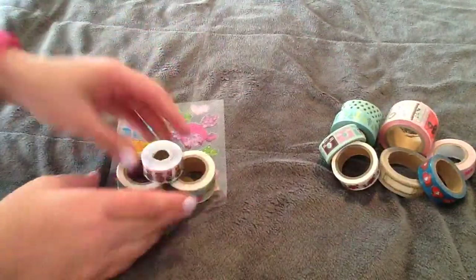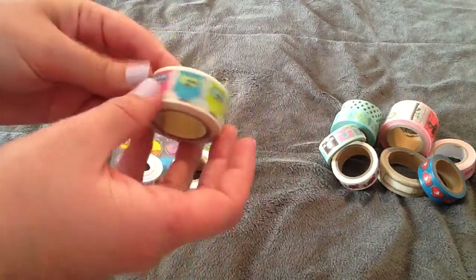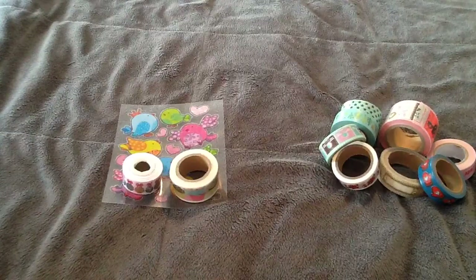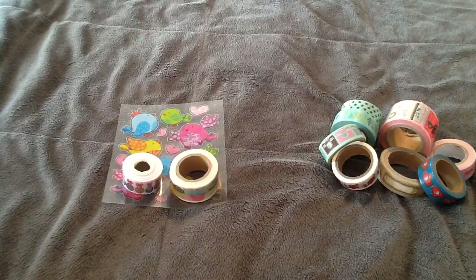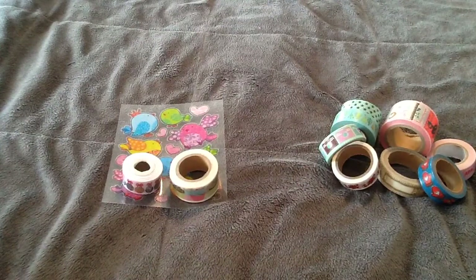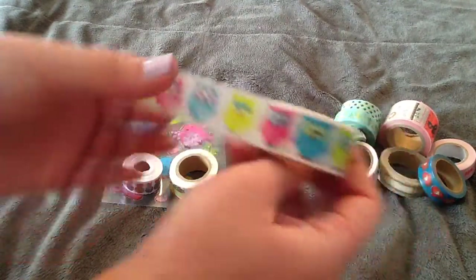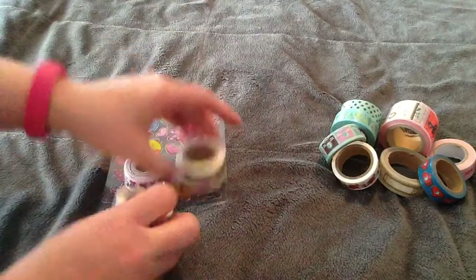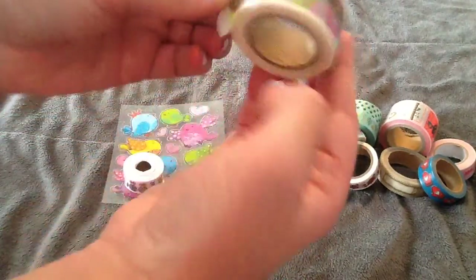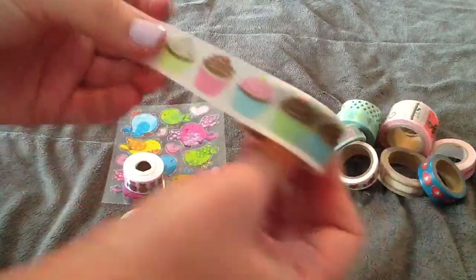First, I'll show you the washi I got from The Craft Cubby. I got these super cute little owls, and I have been seeing these all over, but I've never been able to find a seller who sold them to ship to Canada. So I messaged her privately and just asked if she would consider shipping to me, and she said no problem, and it was really cheap shipping. I also got this really cute little cupcake one, and it has little sprinkle details on the cupcakes.